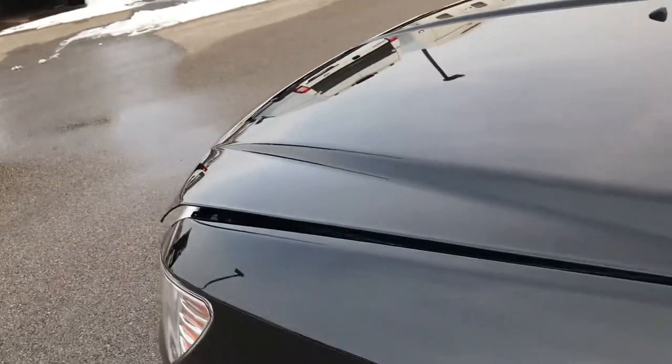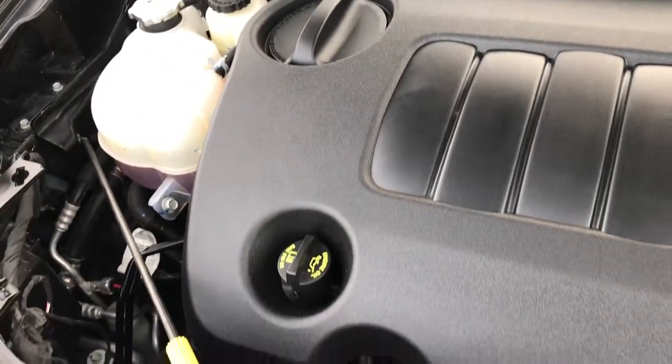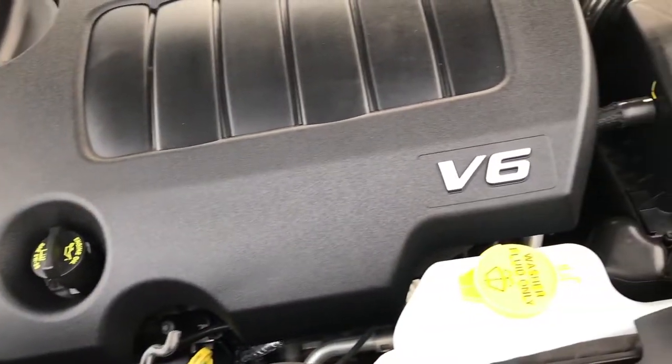Heated power mirrors. Under the hood we have the 3.6-liter Pentastar V6 motor. It's been on Ward's top ten engine list four different times for reliability, horsepower, and fuel economy. The engine bay is very clean and runs very smooth.